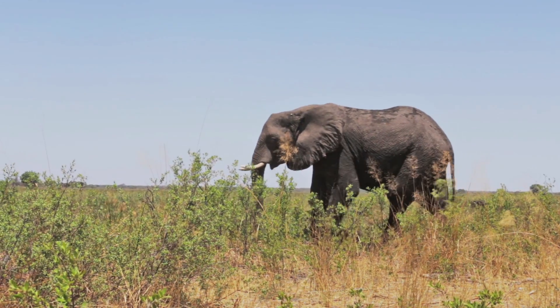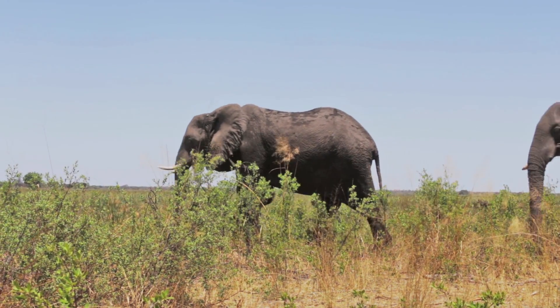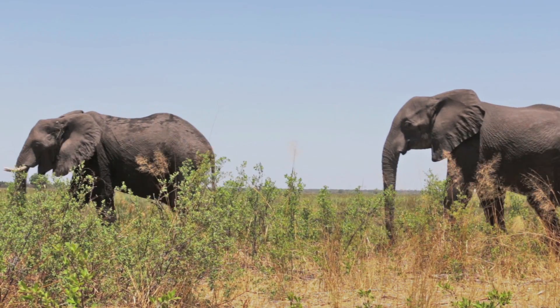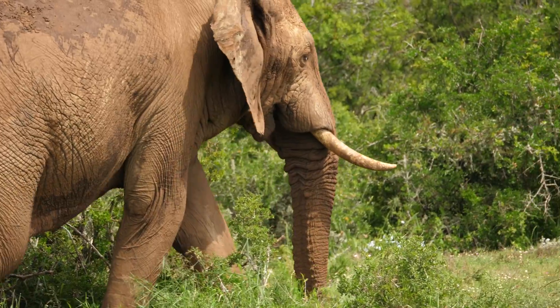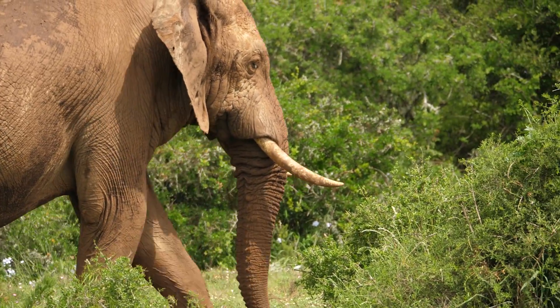There are two species of the African elephant: the savannah or bush elephant, Loxodonta africana, which is the largest species on the planet, and the slightly smaller forest elephant, Loxodonta cyclotis.